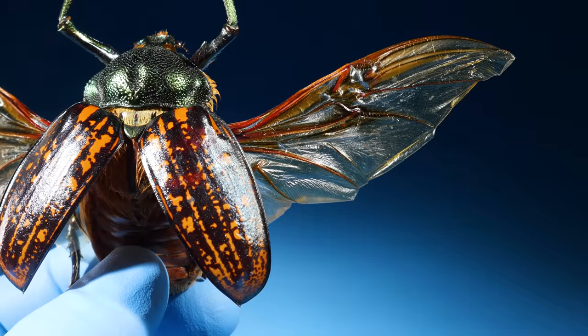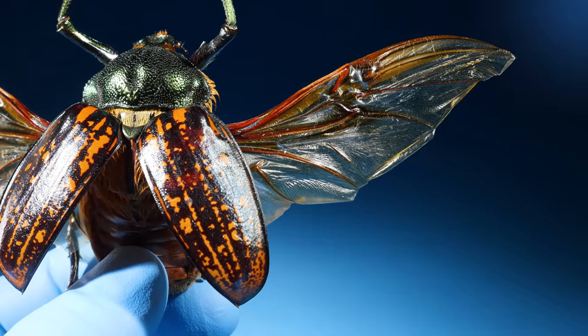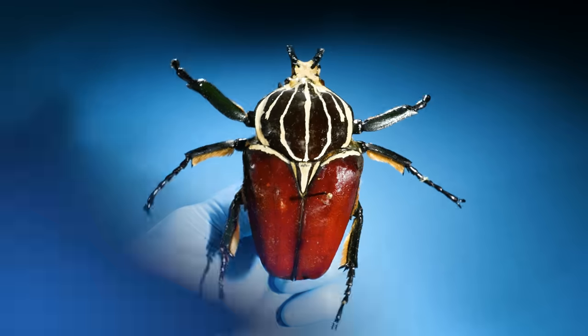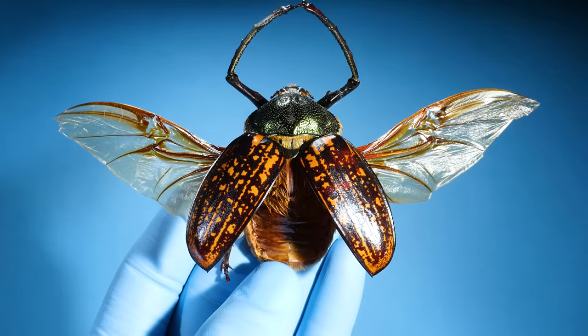Wings! All of these giant beetles we've seen so far have wings. They're usually folded up under these hard coverings. But this means that all of these giant beetles can fly.